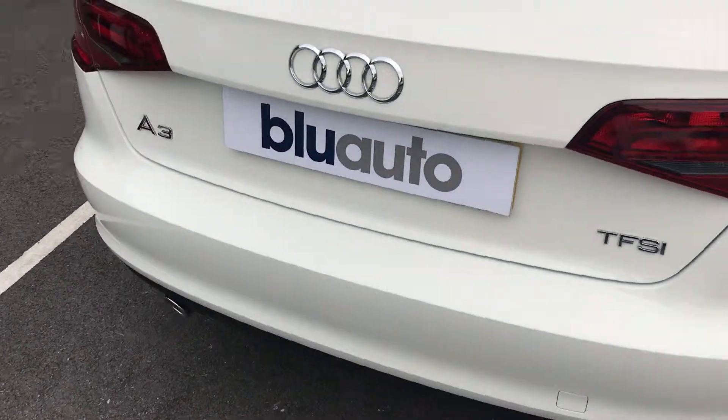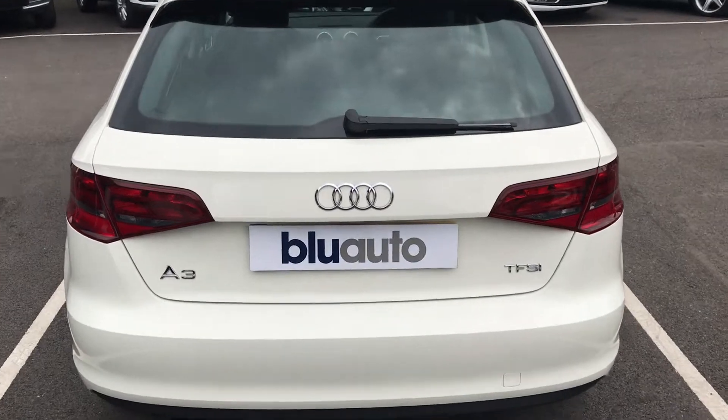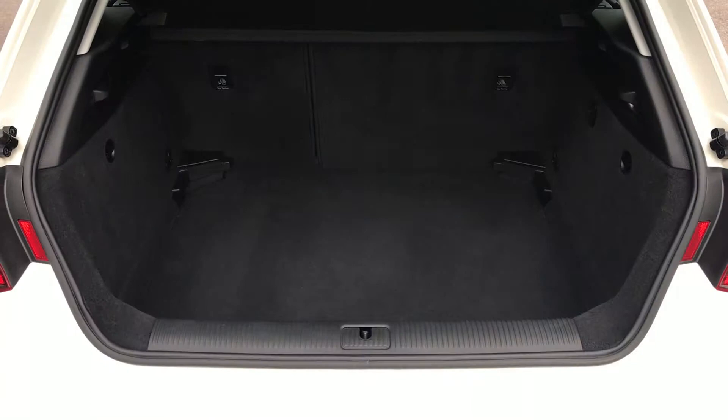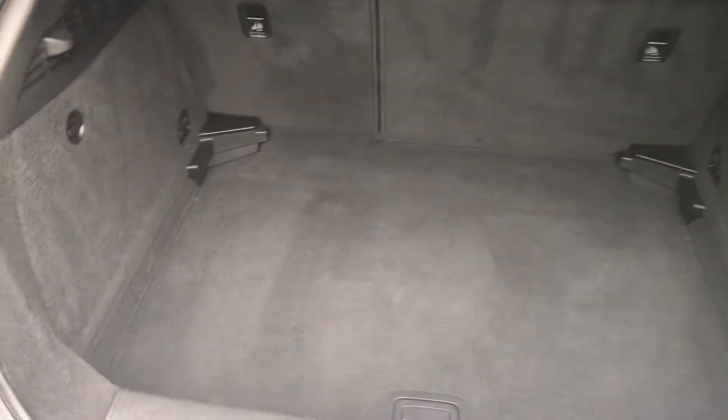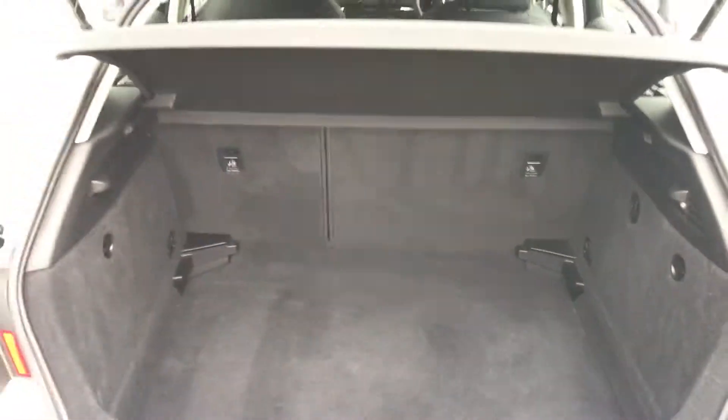Moving to the boot, the condition at the back matches the front. Opening the boot, you'll notice there's a lot of capacity in the rear of the car, perfect for luggage or any other items that you want to take around. The rear seats also fold down, giving you that little extra space.